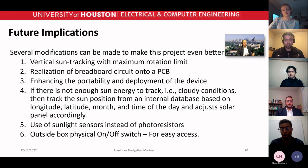Here are improvements future teams can make. Number one: vertical sun tracking with a maximum rotation limit so the weight of the solar panel doesn't damage the 3D parts. Number two: realization of the full circuit onto a PCB, enhancing productivity and deployment. Number three: if there is not enough sunlight, tracking sun position based on GPS latitude and longitude, and using a dedicated sunlight sensor instead of photo resistors, since photo resistors can confuse other light sources. Also, adding an on/off switch on the outside of the box for easy access.